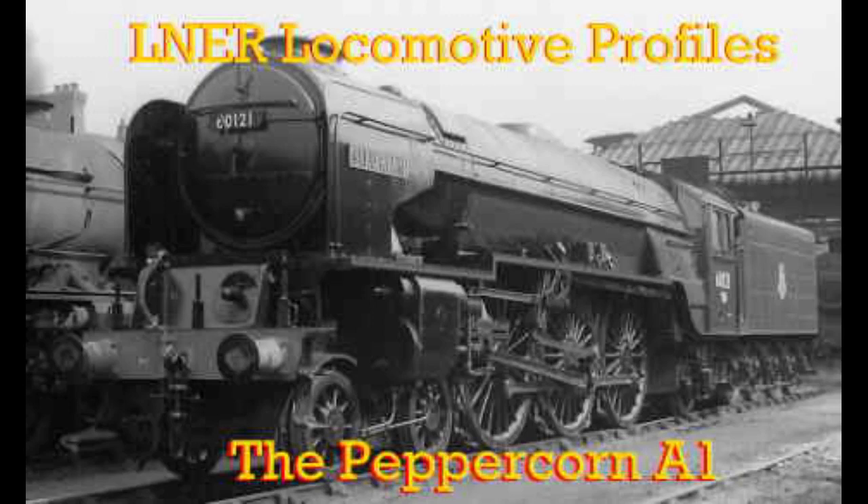So there we have it, the full history of the Peppercorn A1s. In my opinion, these are one of my favorite locomotive designs built by the LNER. I hope you guys enjoyed this episode and I will see you guys next time for whenever we talk about the Peppercorn A2s. Thanks for watching.